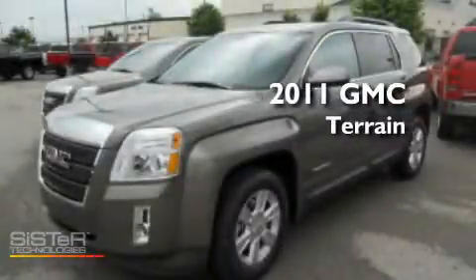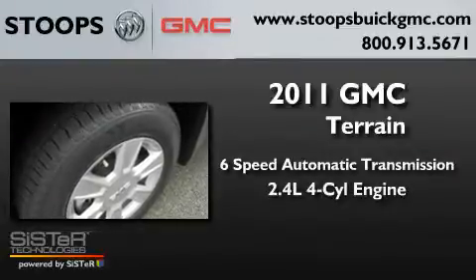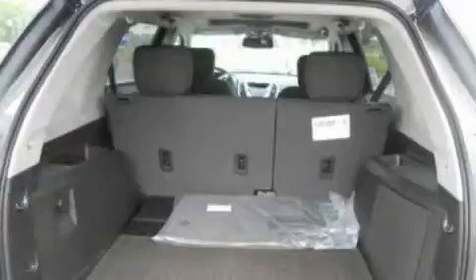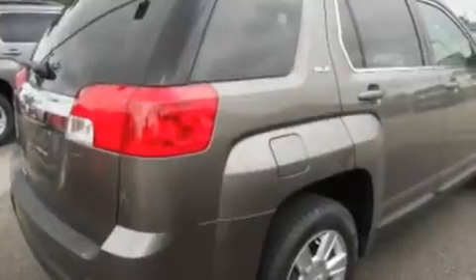This is a brand new 2011 GMC Terrain with an inline four-cylinder engine. Its top features include a power driver's seat, leather and alloy steering wheel trim, a four-wheel independent suspension, aluminum wheels, roof rails, traction control and stability control systems, a split folding rear seat, and XM Satellite Radio which streams commercial-free music, news, sports and more.